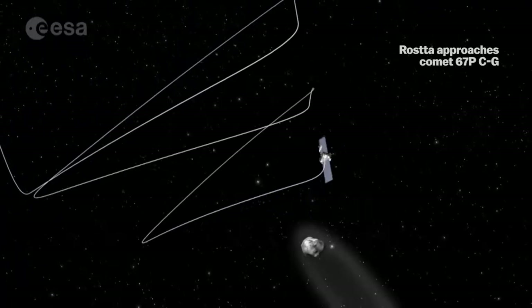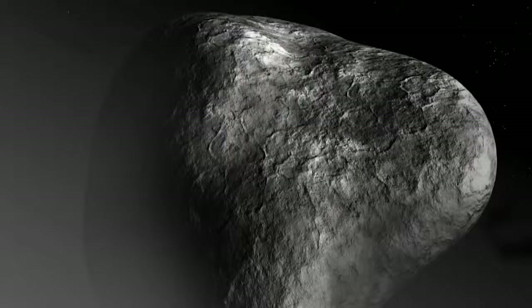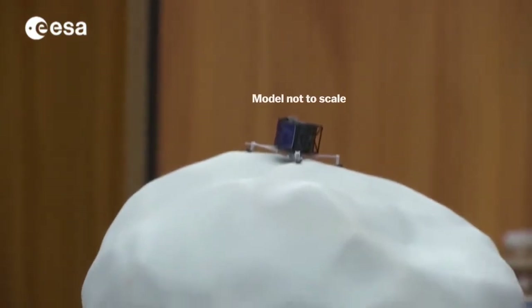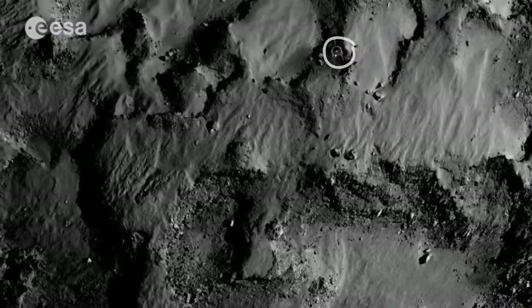Just putting the probe in orbit around the comet was a major feat — we'd never done that before. Especially since engineers expected a potato-shaped comet and ended up with a duck. Last month, scientists picked out a site for the lander: a nice smooth flat spot on the comet's smaller lobe. The lander flew down to the comet over the course of several hours, slowing itself down and eventually landing at the speed of a person walking.